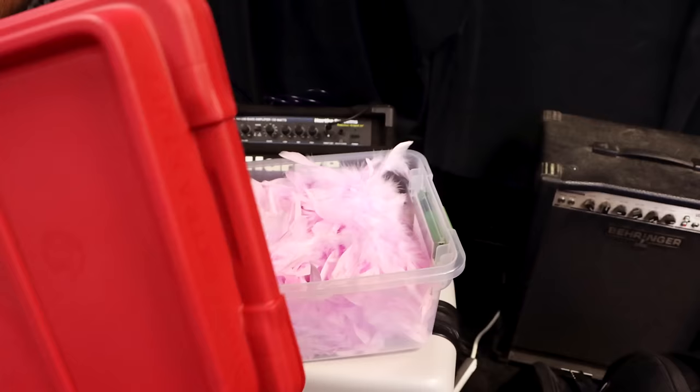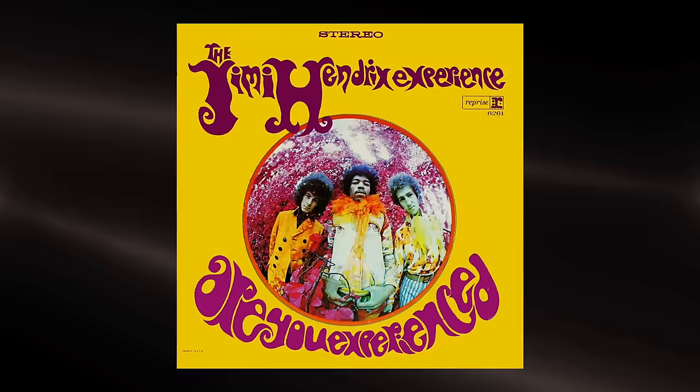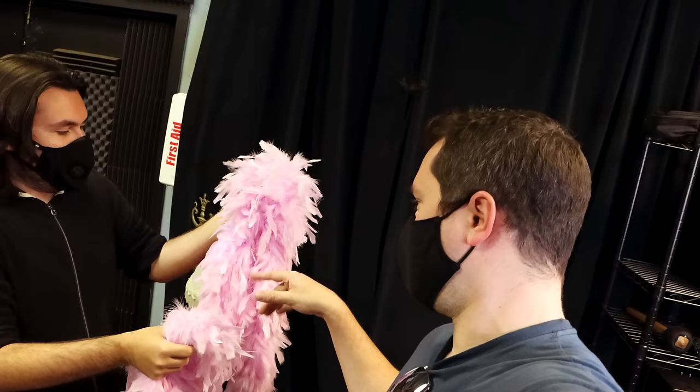This is one of the Holy Grail pieces. This is the boa that Jimi Hendrix wore on the Are You Experienced album cover and during his Monterey Pop Festival in '67 on stage. He actually nicknamed this the Magic Boa, so it's imbued with some sort of Hendrix magic wizardry.